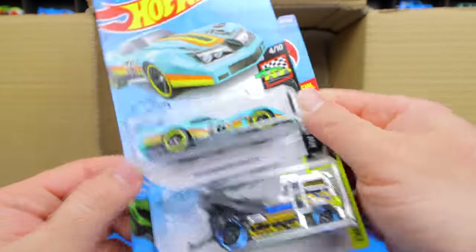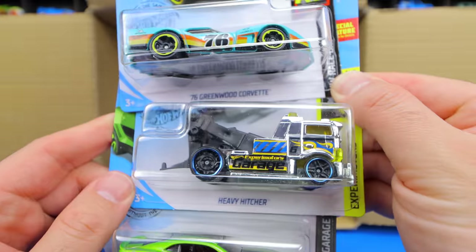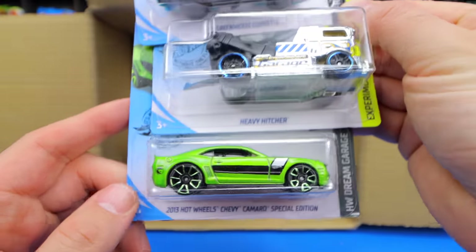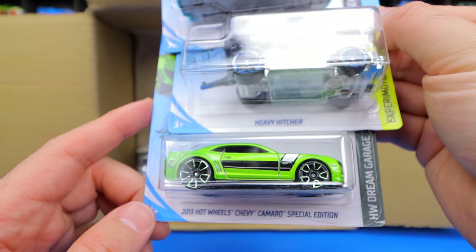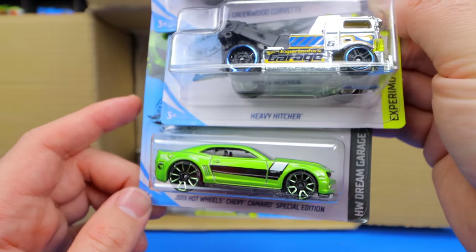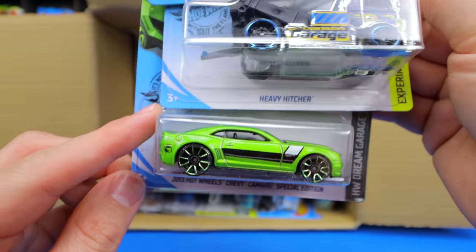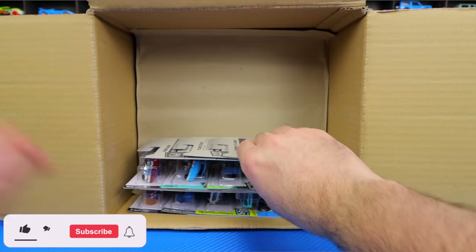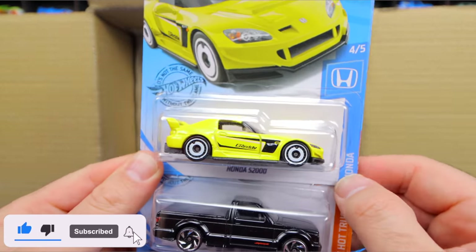What else do we have here? We've got the 76 Greenwood Corvette, the Heavy Hitcher, and the 2013 Hot Wheels Chevy Camaro Special Edition from the Hot Wheels Dream Garage Series — that's a really cool looking color. I don't remember having that one, but we got it now. And we have the Honda S2000.